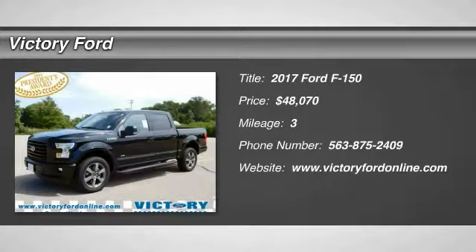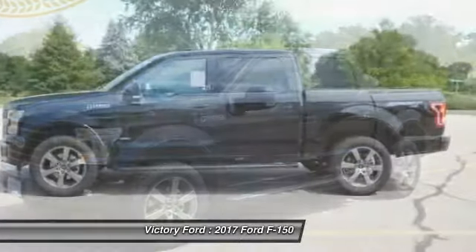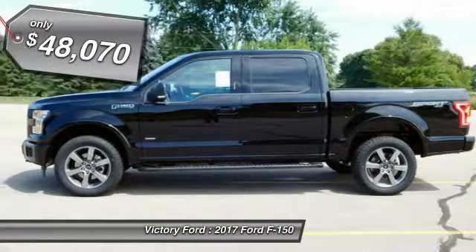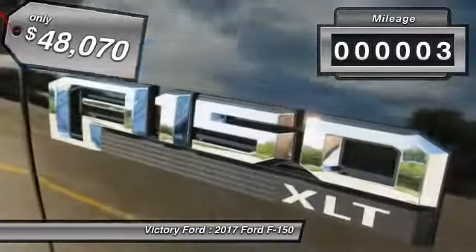2017 F-150. A Ford F-150 knows how to handle any situation. It's built to follow orders, no warning, and is priced below $50,000. This vehicle has less than 100 miles.